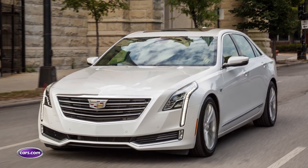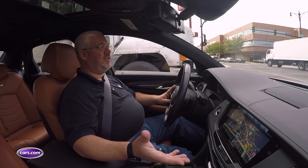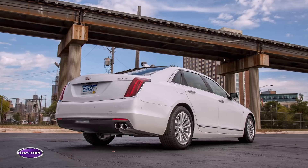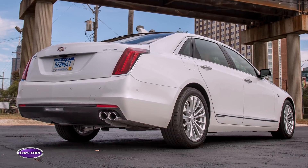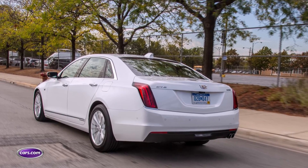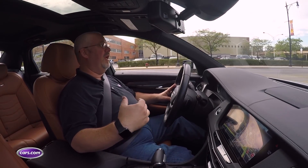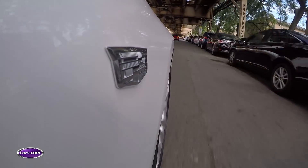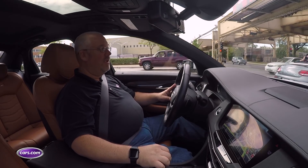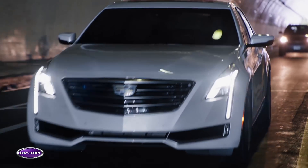You've got three drive modes in the CT6 plug-in. Tour is the normal mode, keeping it in electric mode pretty much all the time until the battery runs out. Sport gives things a more aggressive, more responsive feel. Then there's Hold, which keeps the battery charge at whatever level it's at — so if you've got 16 miles of range, it'll use the gas engine to do most of the driving and preserve that 16 miles. This is useful on the highway where gas engines are more efficient, so you can save your electric range for city driving — which matters increasingly in cities like London or China that require electric-only operation downtown.